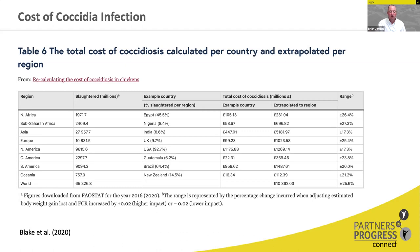The numbers in the paper are in pounds as it was a British research group, but you can see how each individual region in the world is affected differently, largely based on production numbers. You can go into this paper — the reference is at the bottom — and really understand how coccidiosis affects your part of the world and what the total cost looks like for your production system.